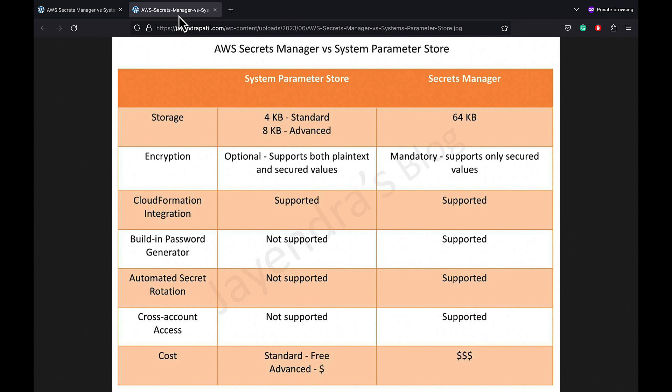Currently, Secrets Manager supports Amazon RDS, Amazon Redshift, and Amazon DocumentDB out of the box. In terms of cross-account access, Systems Manager Parameter Store does not support cross-account access, whereas AWS Secrets Manager supports resource-based IAM policies that can help grant cross-account access.